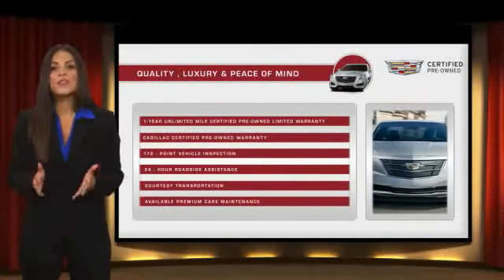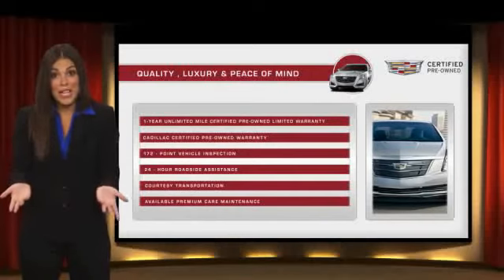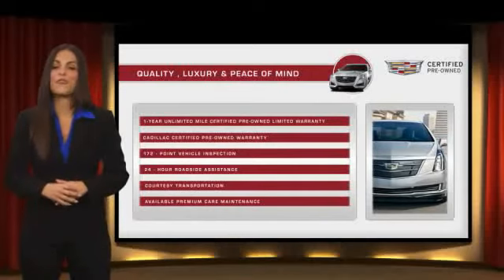With Cadillac certified pre-owned vehicles, the car's past becomes irrelevant — what matters is your future. Ask your dealer for more details.